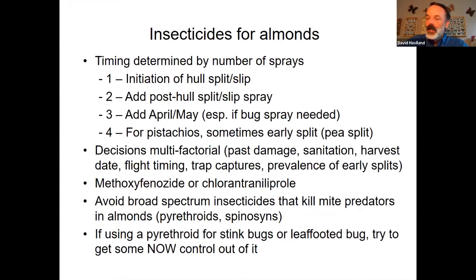Moving on to insecticides. I'm not going to spend a lot of time on insecticides because there aren't a whole lot of options. If you're an almond or pistachio grower, you're guaranteed to make an insecticide application at hull split or initiation of hull split — around the 4th of July for most almond orchards, with pistachios about a month behind that. In areas with a lot of navel orangeworm pressure, you'll come back in two to three weeks with a second insecticide spray. Any other spray besides those two would be the exception, not the rule.